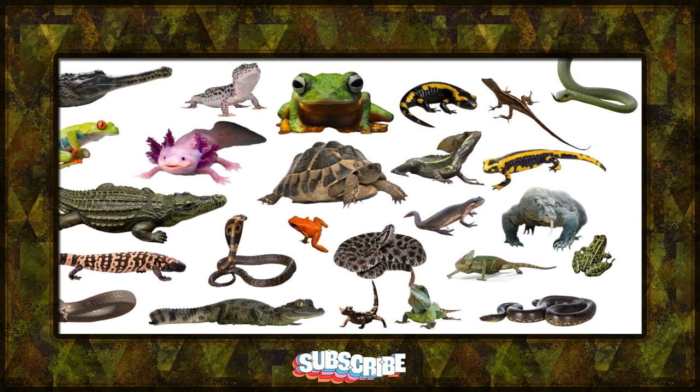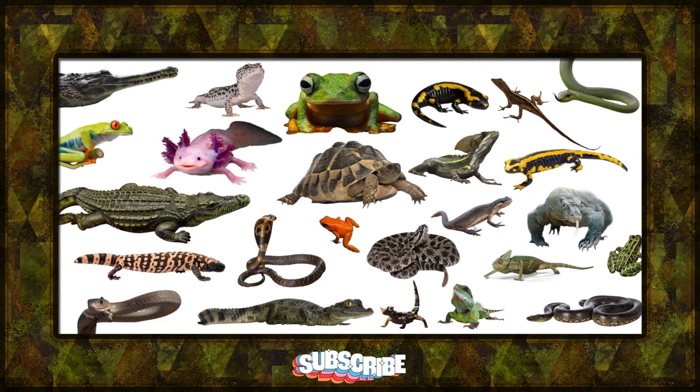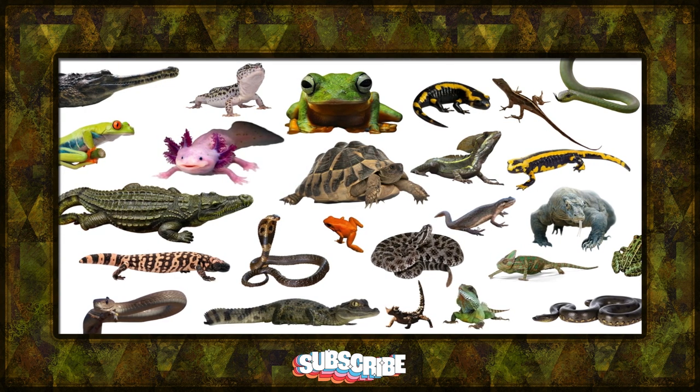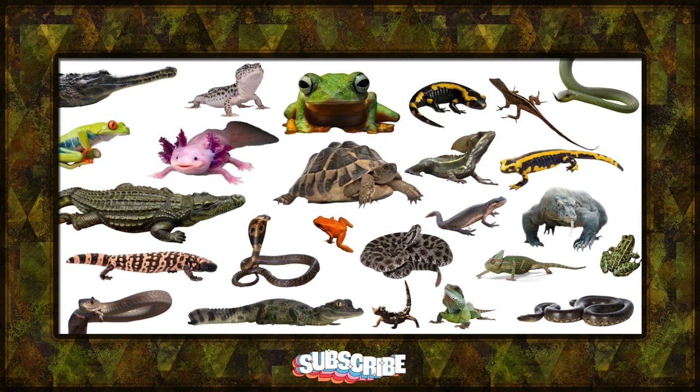And there you have it, a thrilling exploration of reptiles and amphibians with Brainy Toons. Until next time, keep exploring, keep learning, and keep being Brainy Toons superstars.